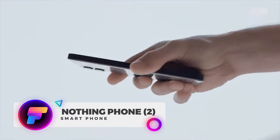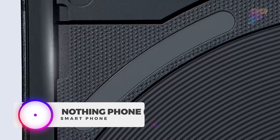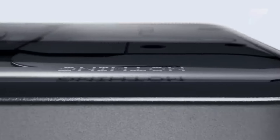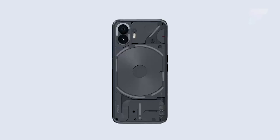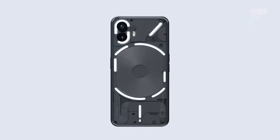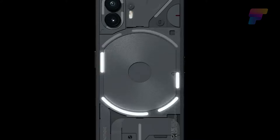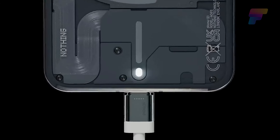Enter the Nothing Phone 2, a new market disruptor that is neither iPhone nor Android. This distinctive alternative in the smartphone industry offers flagship features, a unique design, and a competitive price. Perhaps what it's most well known for is its flashy, transparent design that shows off the inner workings of the phone.